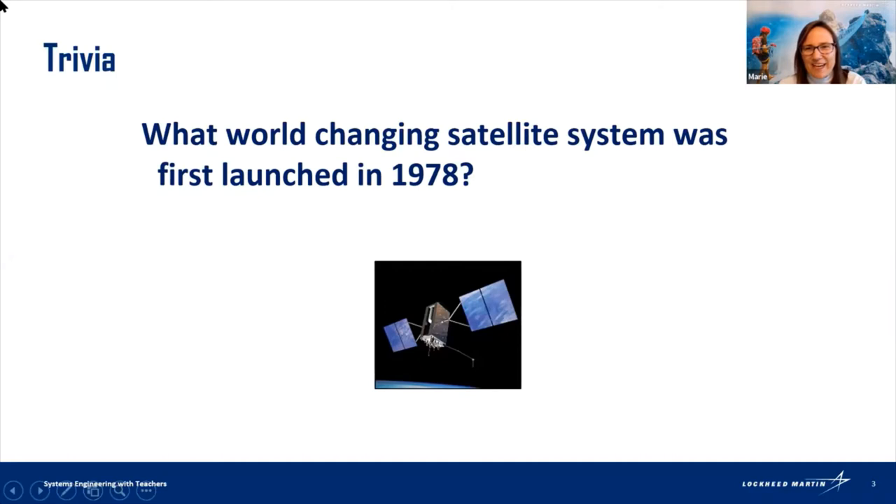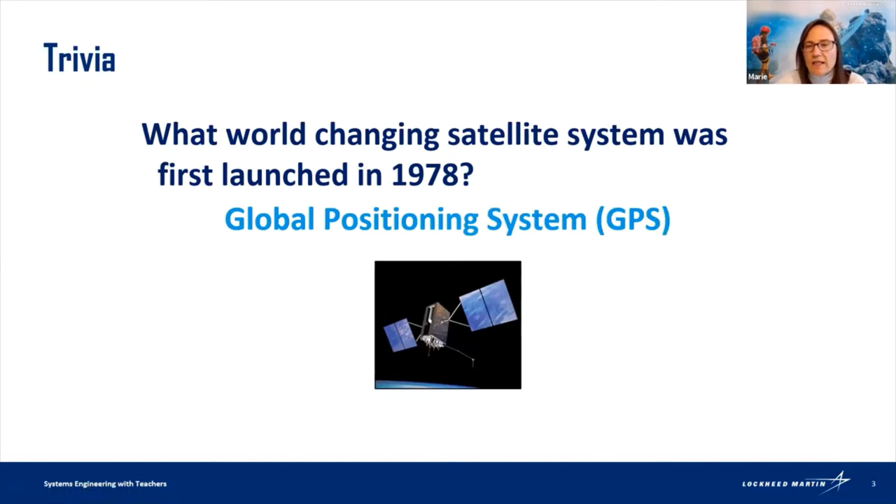We think oh, we're in advanced technology nowadays, we're launching satellites, we have SpaceX, but we've been launching satellites for a long time. The answer is GPS. GPS is actually the first software system I worked on at Lockheed Martin. It was cool — I didn't even know how neat it was at the time. I started at Lockheed over 20 years ago, and we didn't have GPS in our cars or on our cell phones.